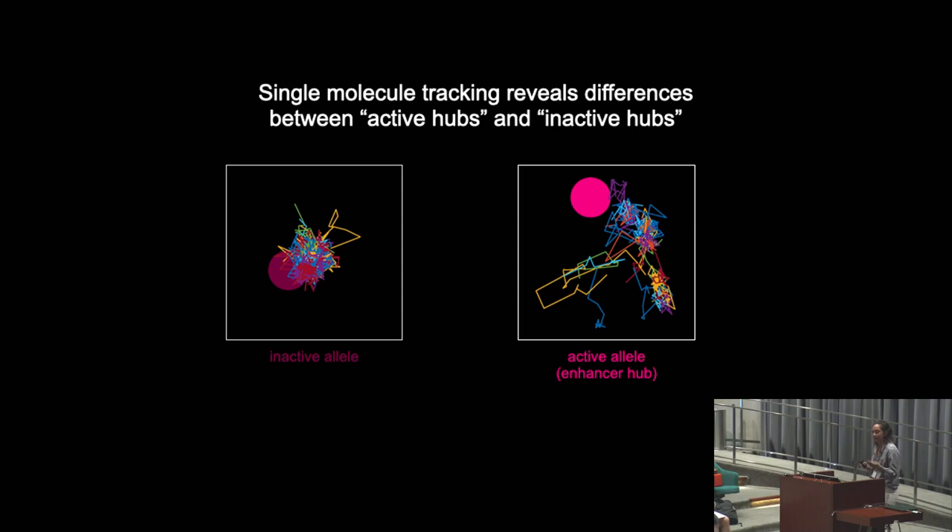By following these tracks, I'll be able to answer the question of how the same protein is behaving differently in these two subnuclear compartments, which will enable me to explain how we're getting repression of one allele and activation of another. This is all really exciting and really new, and I hope everyone stays tuned as I begin to collect and analyze this data in earnest.